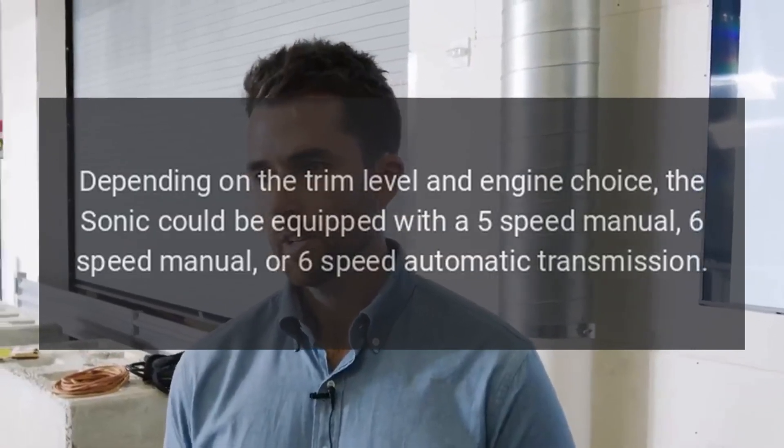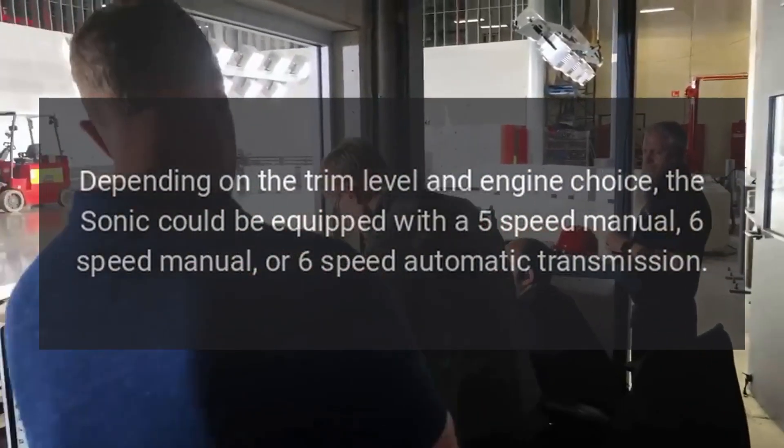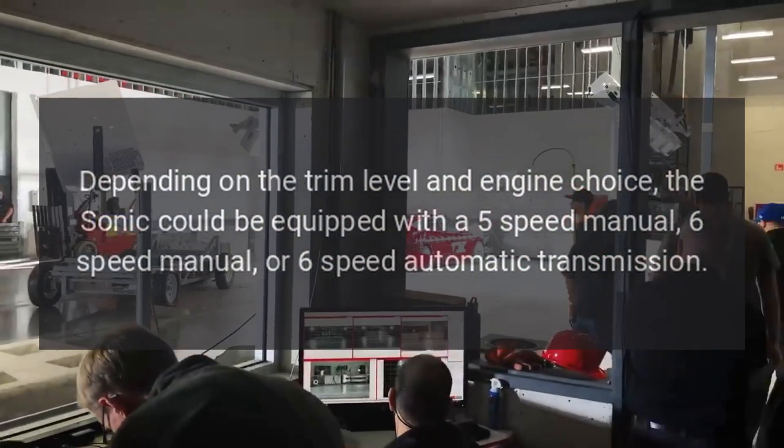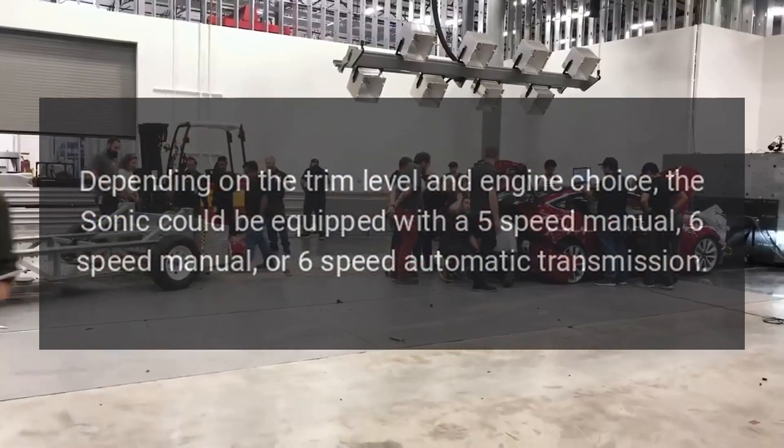Transmission: Depending on the trim level and engine choice, the Sonic could be equipped with a 5-speed manual, 6-speed manual, or 6-speed automatic transmission.